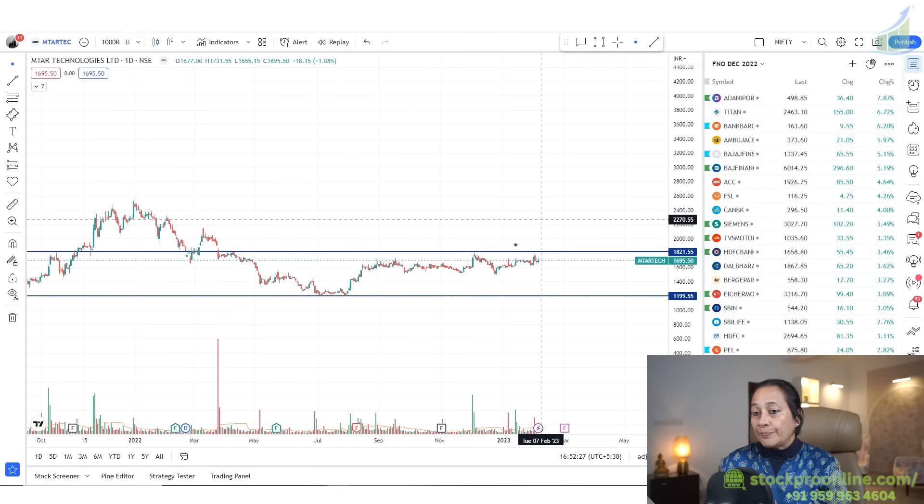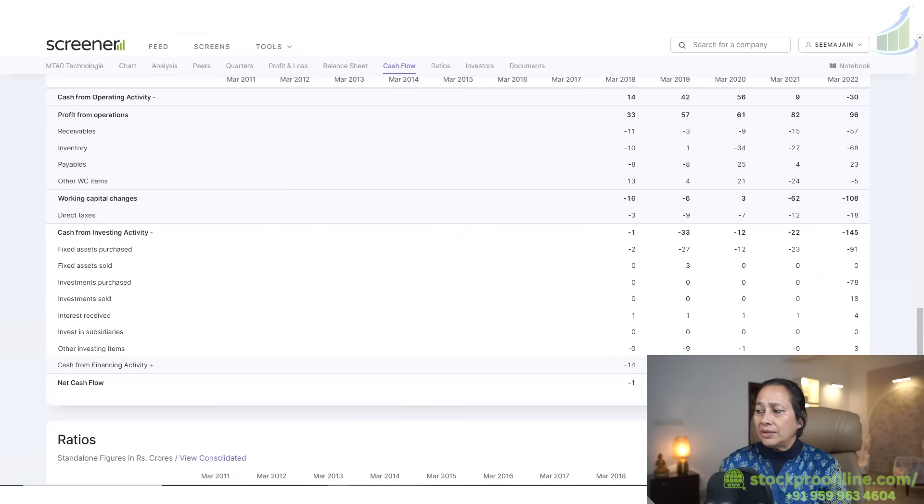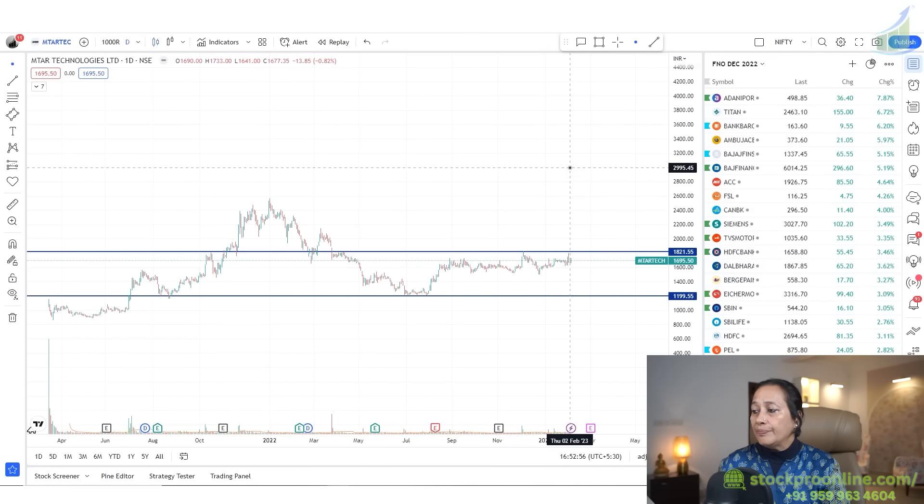If the stock goes above 1825, we will get targets at first 2000, then 2200, then 2400, and 2600 could be seen in coming days. The price looks pretty much positive. If some fundamentals change, particularly cash from operating activity, I'm sure the stock won't look back. If we enter around 1820, my target is at least 3200-3300 within one year.